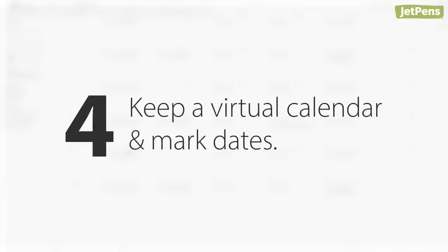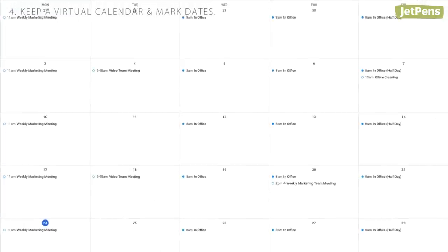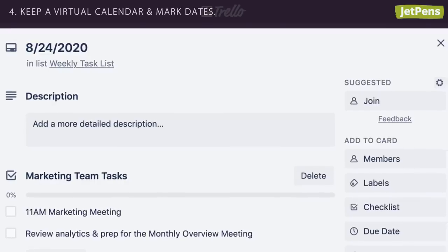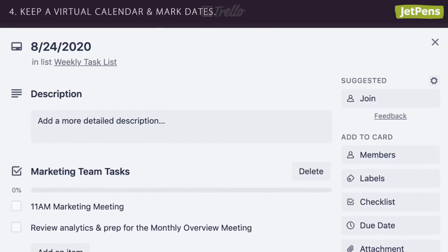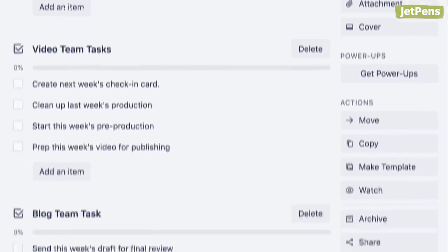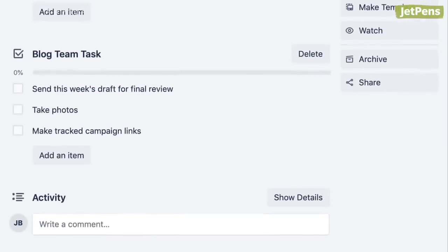Four, keep a virtual calendar and mark the days when you'll be in the office, as well as meeting times and deadlines. If you work in a team, a project management system is a must. Find a way to assign tasks, share files, set due dates, and more.